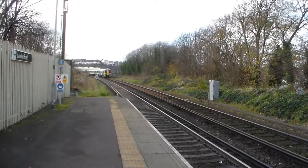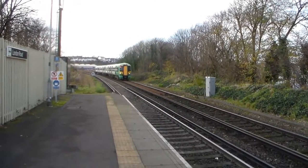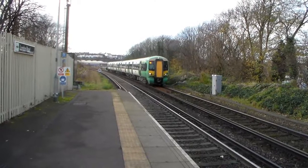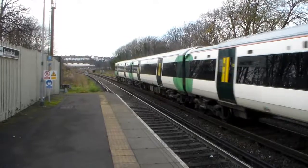Next up is the 1155 Southern Railway service. Oh, it is going to Ore! 377120 is going to Ore, ladies and gentlemen. Didn't think it would, but it does.